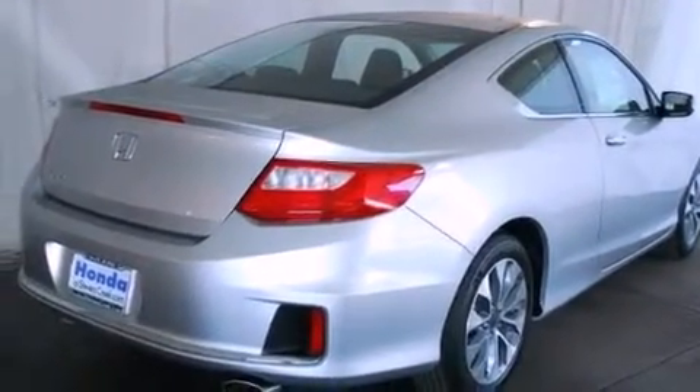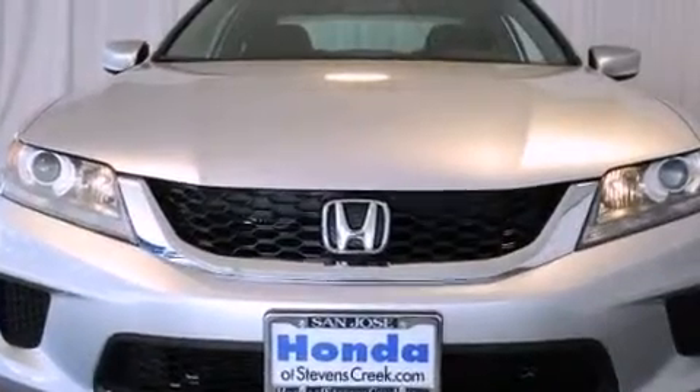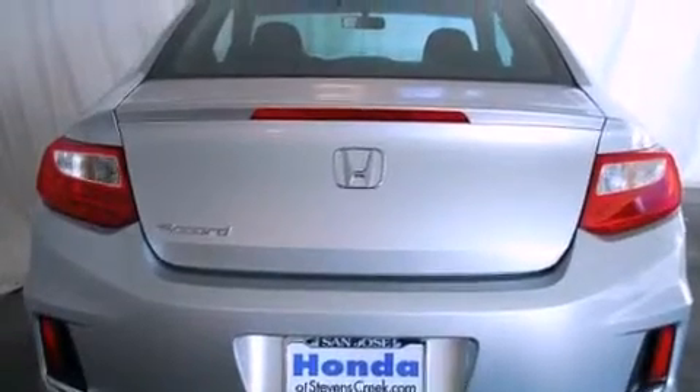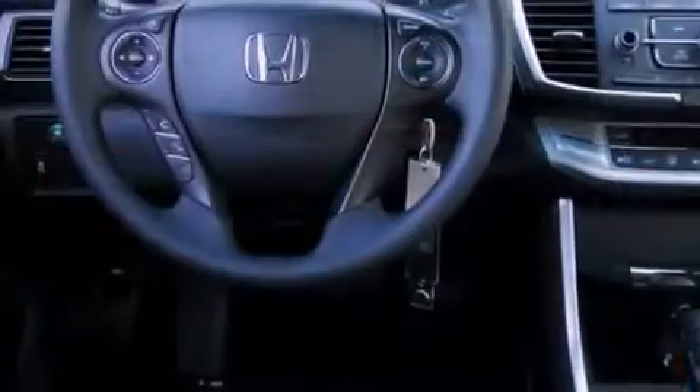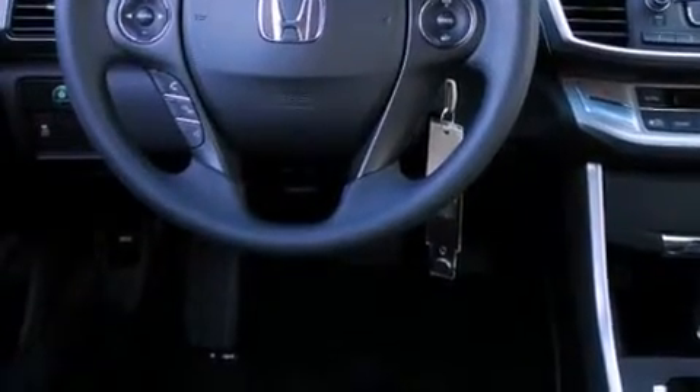Features include cruise control, a rear window defroster, a keyless entry system, a CD player, a passenger side vanity mirror, a security system, traction control, an anti-lock braking system, speed sensitive wipers, and an automatic climate control system.